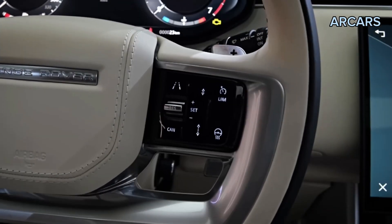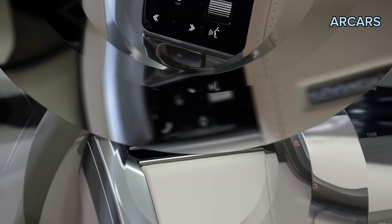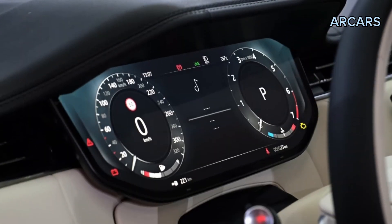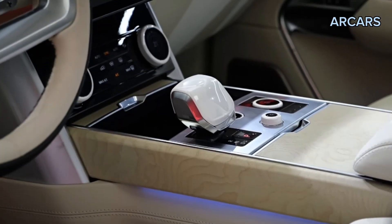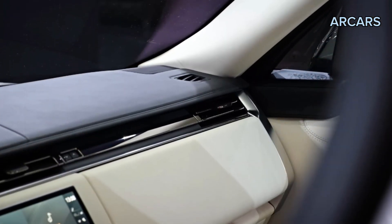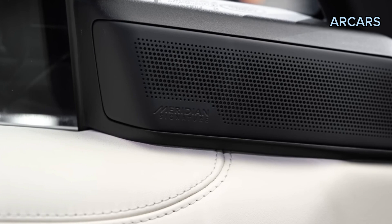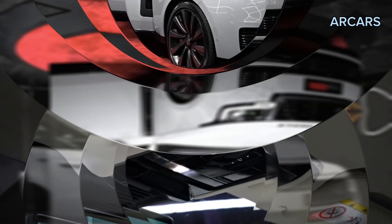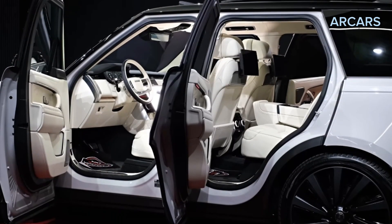Our long wheelbase P400 test vehicle managed to hit 60 miles per hour in a fairly brisk 5.5 seconds, while the short wheelbase P530 we tested did it in just 4.3 seconds. The Range Rover's ride is suitably plush and, with its adjustable air suspension set to comfort mode, it virtually floats down the road. Turning the dial to dynamic mode firms things up some, but the big Rover still aims for a comfort-first mission.